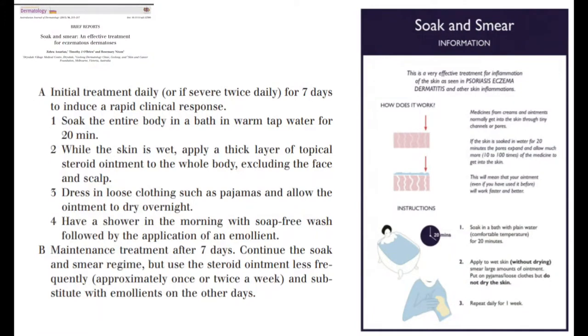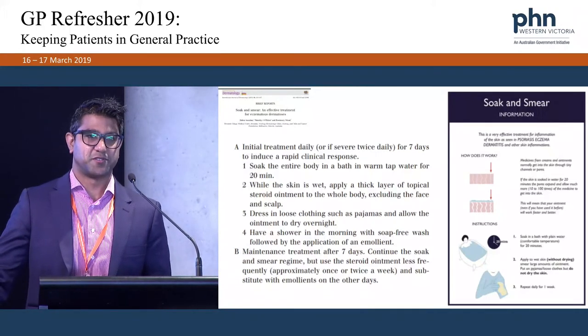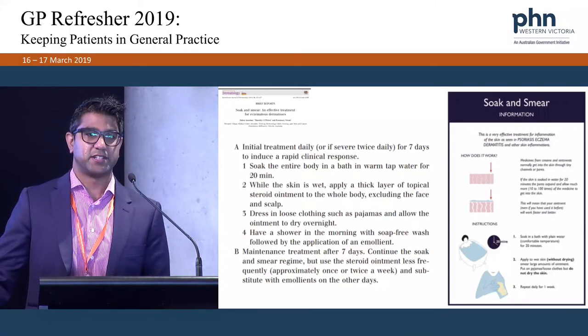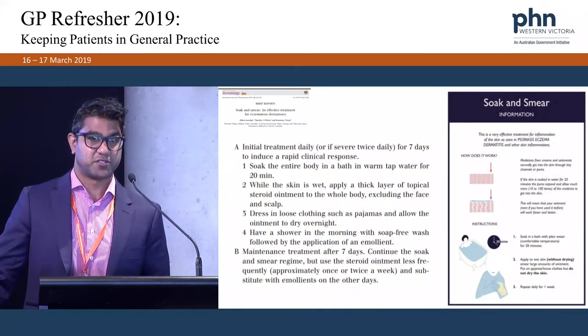Q&A: Do you put sorbolene on, or do you put the steroid cream on first? The answer: they put the topical steroid on first, wait a few minutes, then put the moisturiser on after — so wait five minutes and put the moisturiser all over. For example, if they have itch on their arms, they put the steroid ointment on their arms, wait a few minutes, then put the moisturiser all over their body.